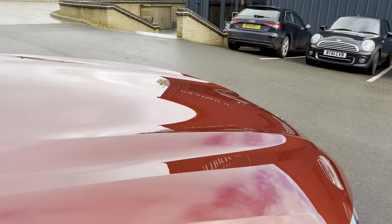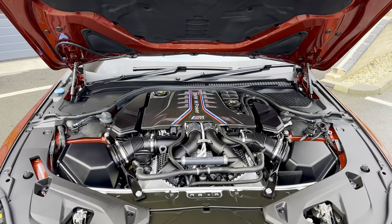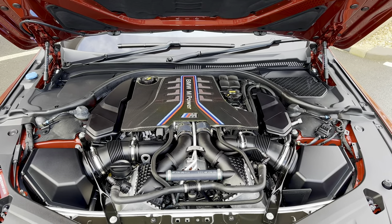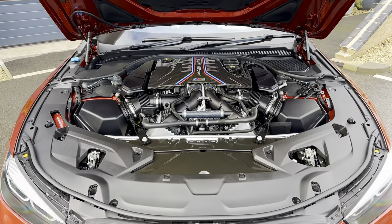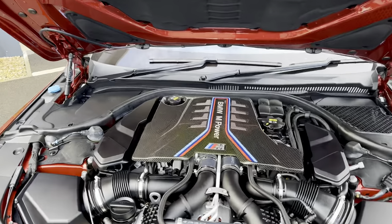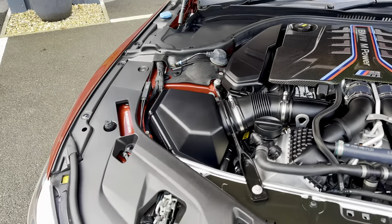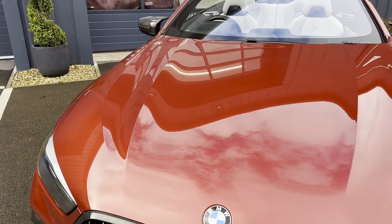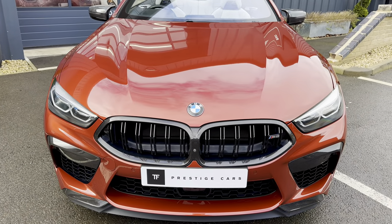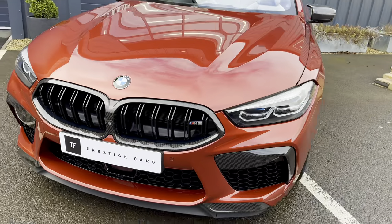Just popping the bonnet open to reveal this stunning M carbon fibre engine cover. You can see the rest of the engine there, looking gloriously immaculate. The previous customer also had fitted to this car the M carbon grille — a £1,000 option — and also some PPF on the front bumper and the side sills.